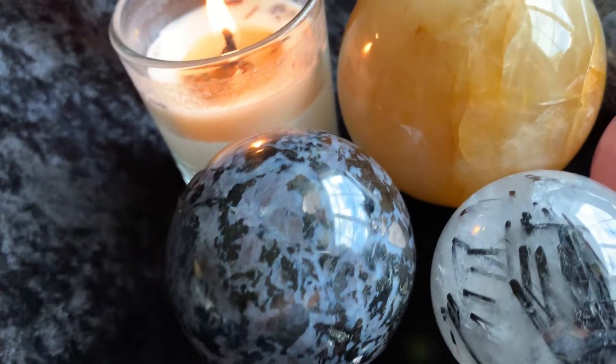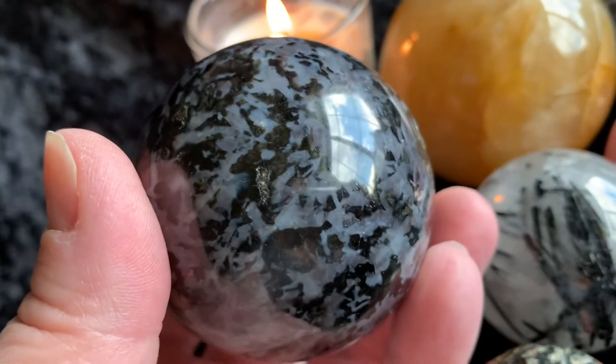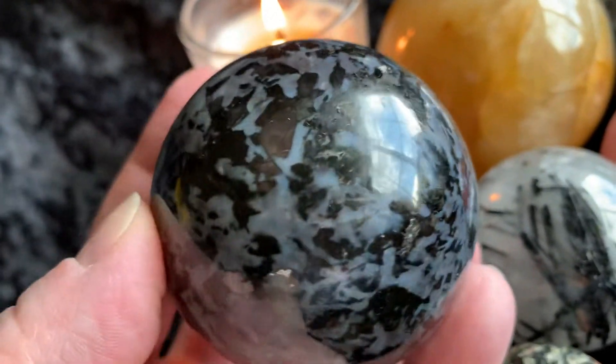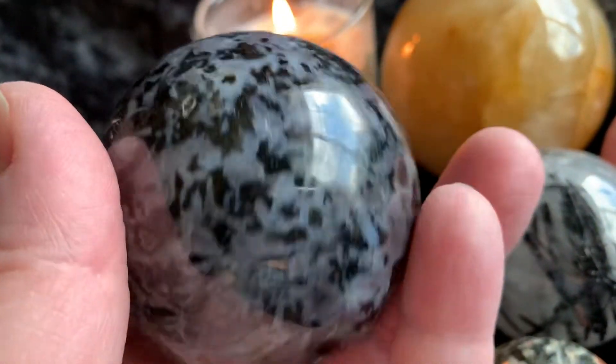Then next we have this indigo gabbro jasper sphere. This is decent size — it's bigger than the hematite and the labradorite sphere, a little smaller than the two moonstone spheres, but still pretty good size.